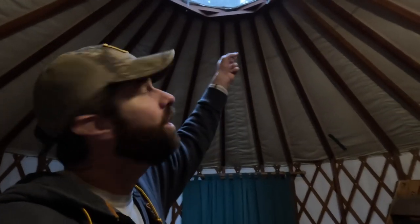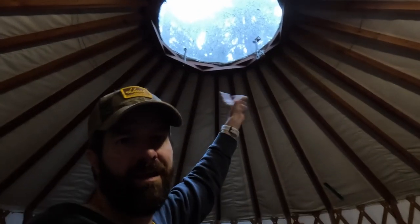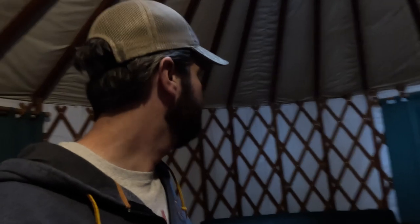It goes up to this dome thing, which is pretty cool. It has a little crankshaft so when it gets hot in the summertime you can open the dome and vent it from the top. It's got three windows, which is nice. You've got to open the flaps from the outside to let the light in, but it's nice to make it dark too. Only bummer is that you cannot darken the dome — there is no cover or liner for that.